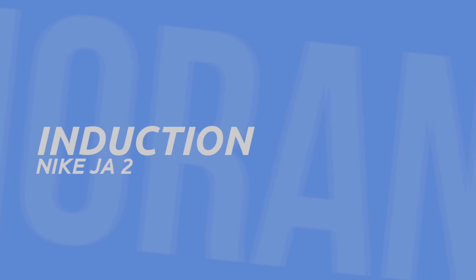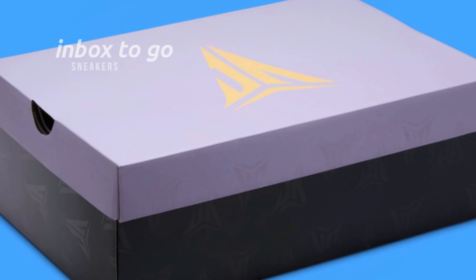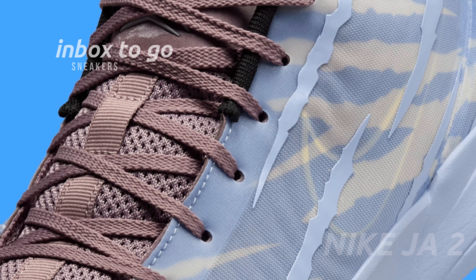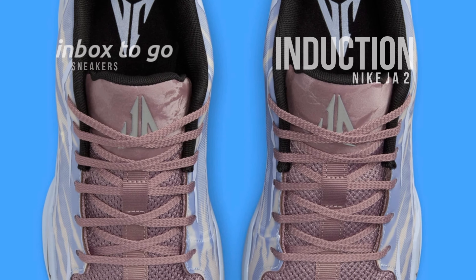Nike Jah 2 Induction 2024 release information. An exceptional method to commemorate Ja Morant's outstanding Murray State collegiate career is the creation of a limited edition Nike Jah 2 shoe called Induction. With its elegant color scheme and premium material selection, the Nike Jah 2 Induction pays homage to Morant's time at Murray State.